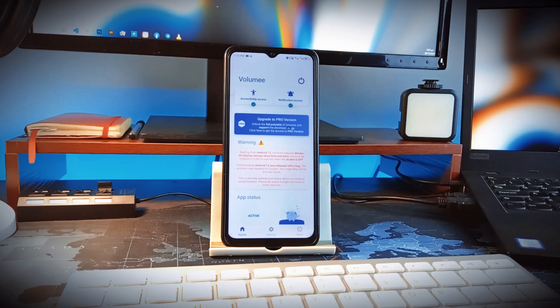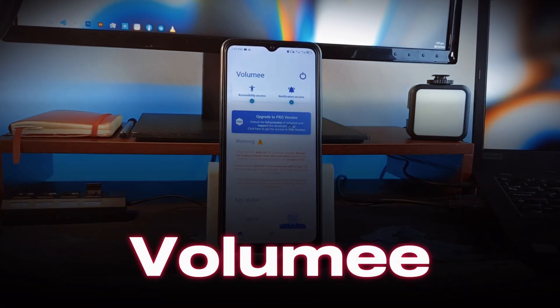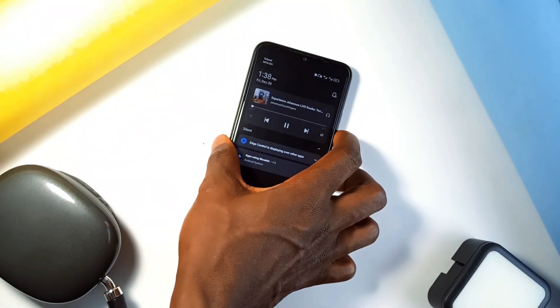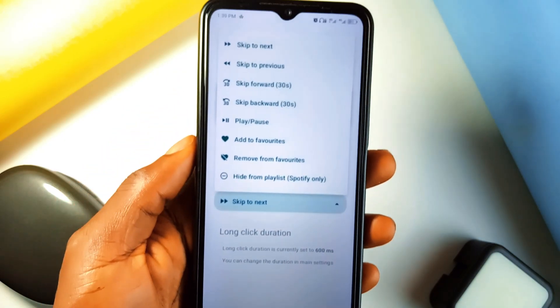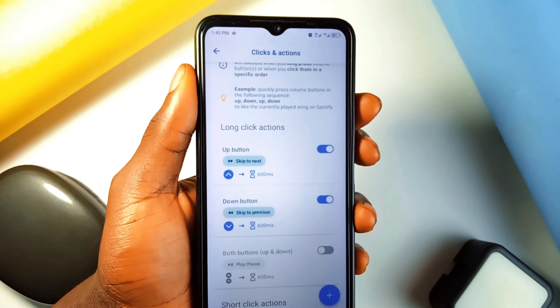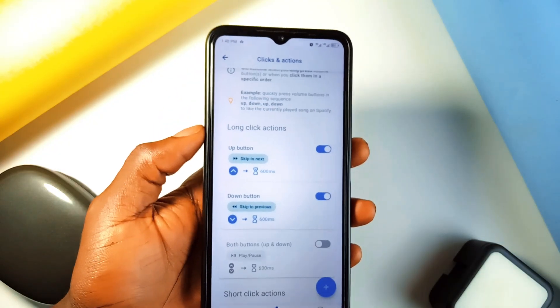Another useful tool always running in the background is the well-known application called Volume, which allows you to control music using your phone's volume keys. Once you've installed and set it up, you can skip to the next track or previous track by long pressing either the volume up or down buttons depending on how you set it up. Even if your phone screen is off or you have your phone in your pocket, you can control your music without unlocking your phone. The premium version of this application unlocks more control features.